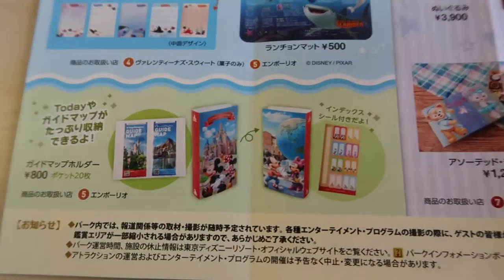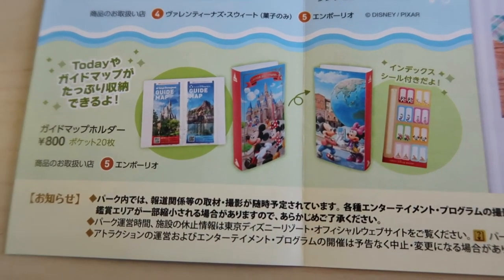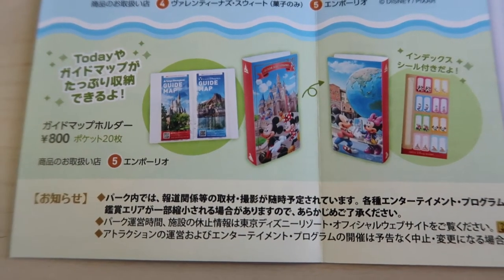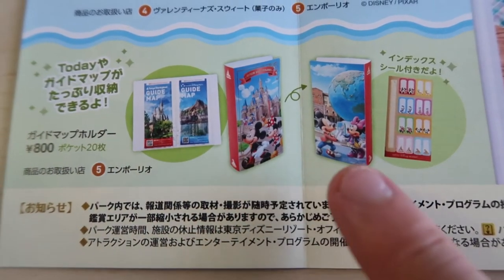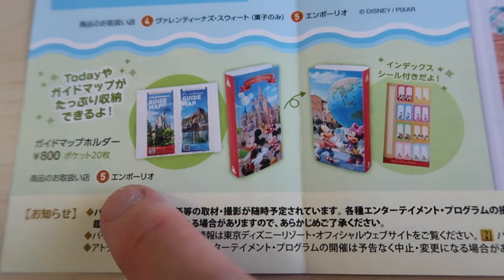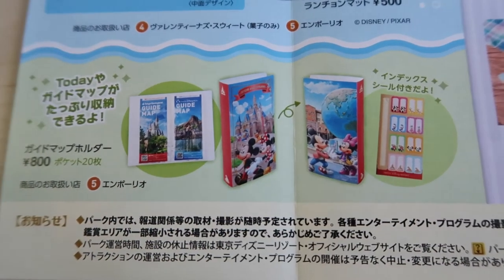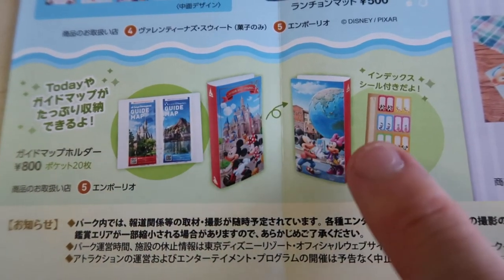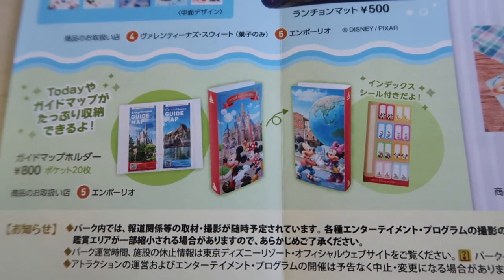Down here is a Today Guide map holder for 800 yen. You can get this at the Emporio in Mediterranean Harbor — sorry, I misread that initially. It's really cute — you can put all your maps in there and they won't get wrecked. So if you want to collect Today Guides, this is a great way to store them.